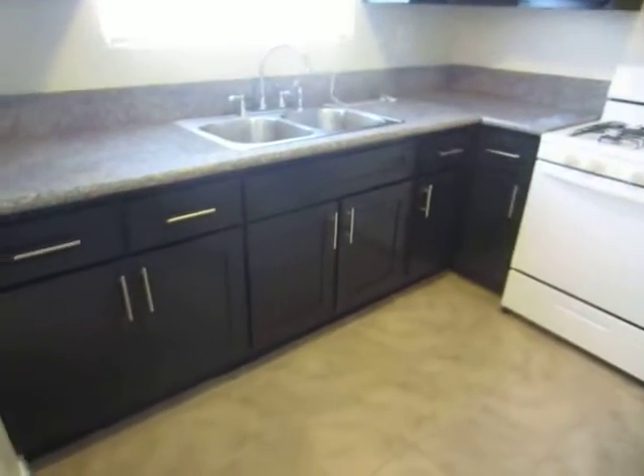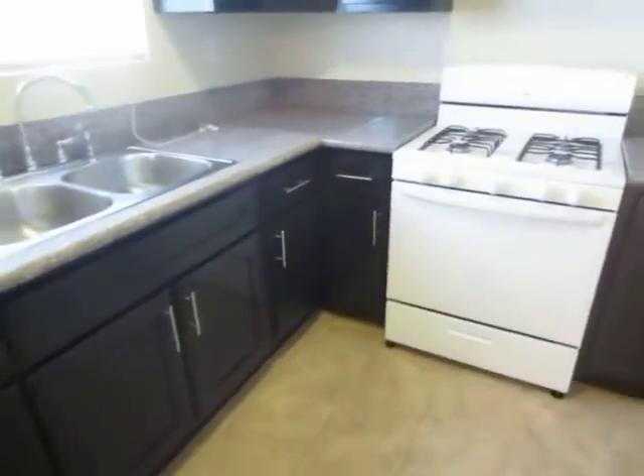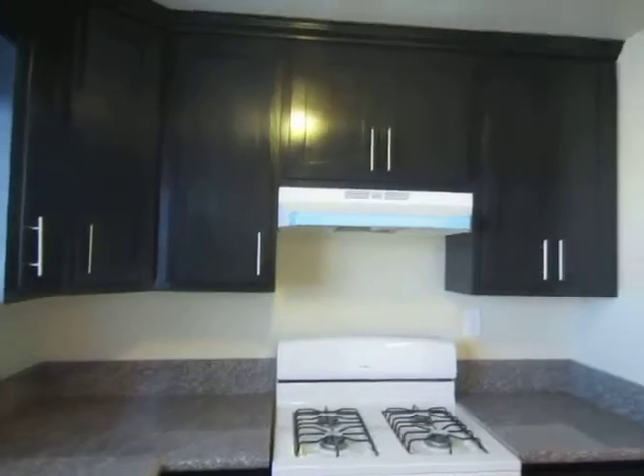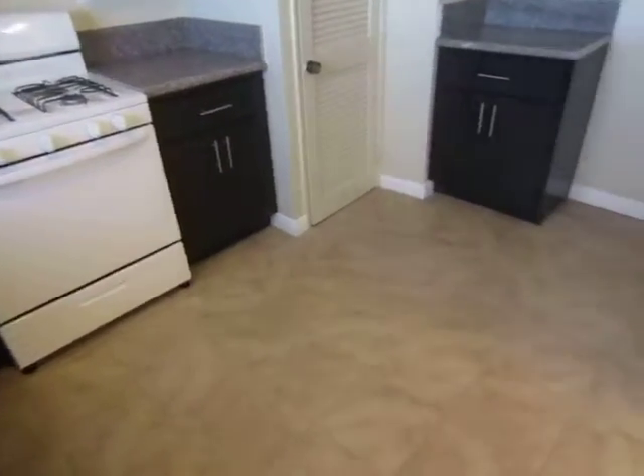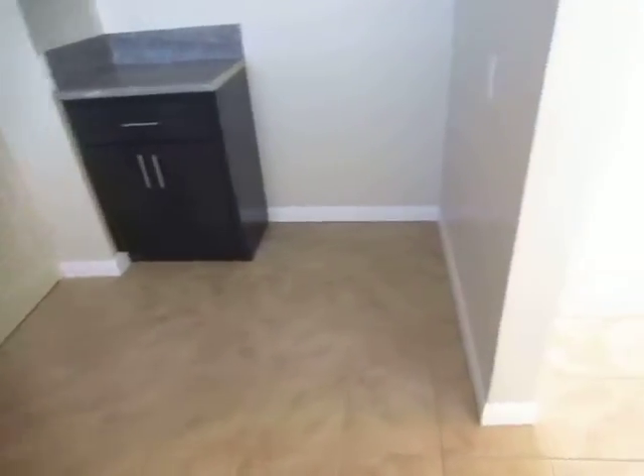The kitchen features beautiful granite counters, plenty of cabinet space, and includes a new stove and oven. There's tile floor throughout the kitchen, living area, and dining area.